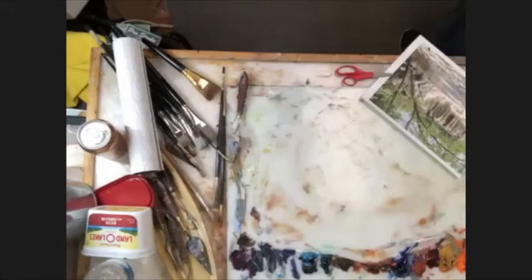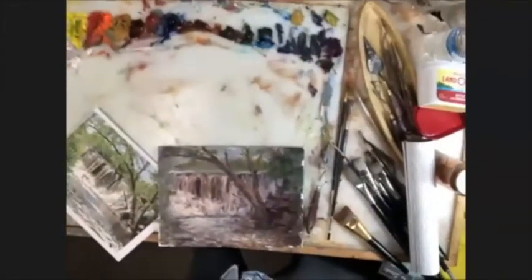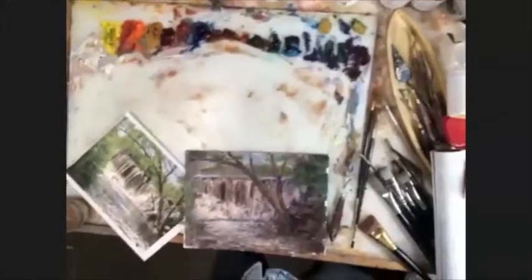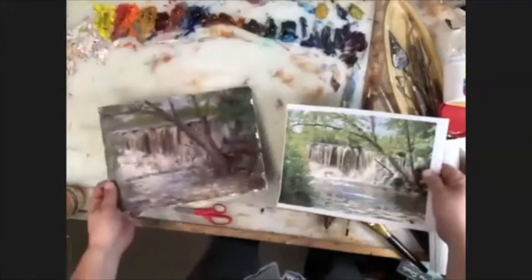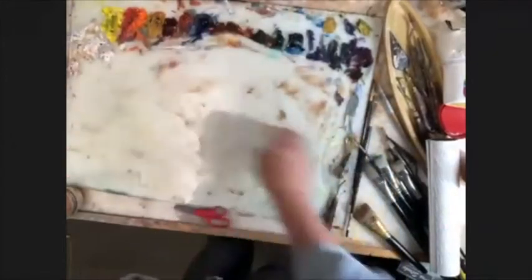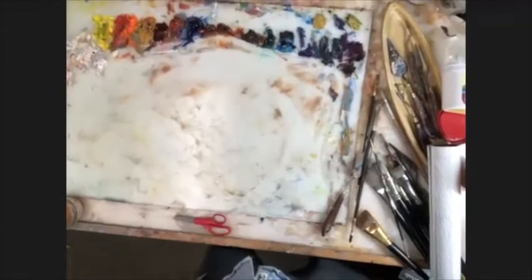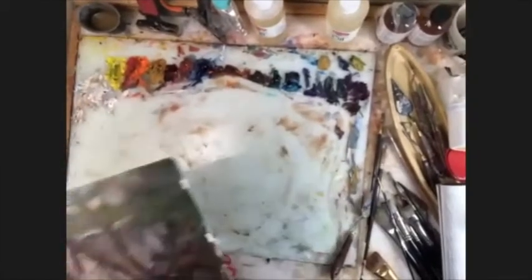Here we go, see if it goes. There it is — look at that. Let me turn this around real quick. Let's see if that worked. You guys can see that? You know, it would always be good to be able to see the paints.